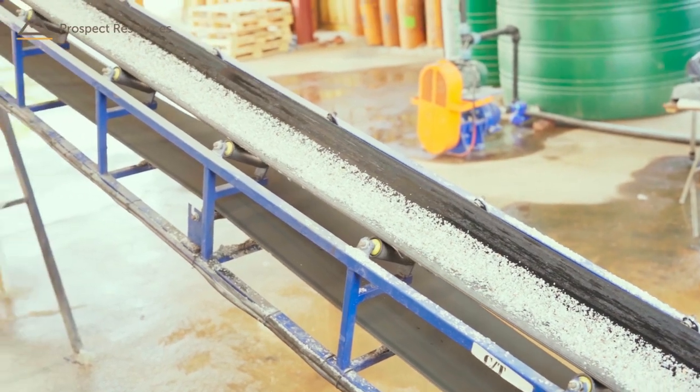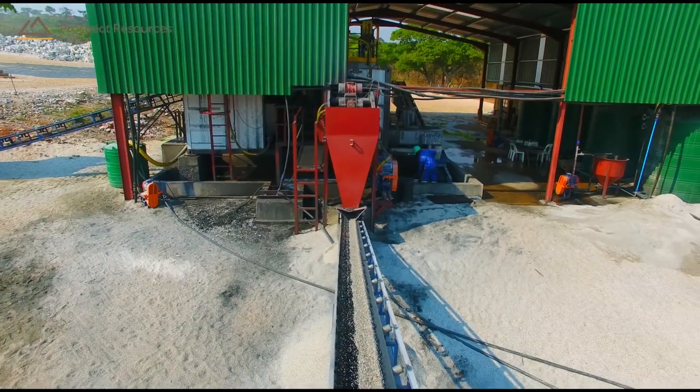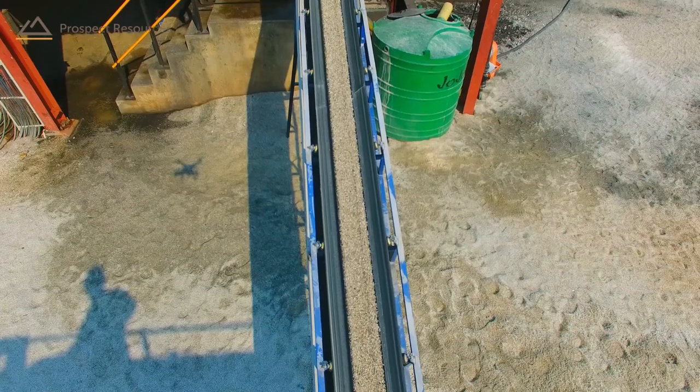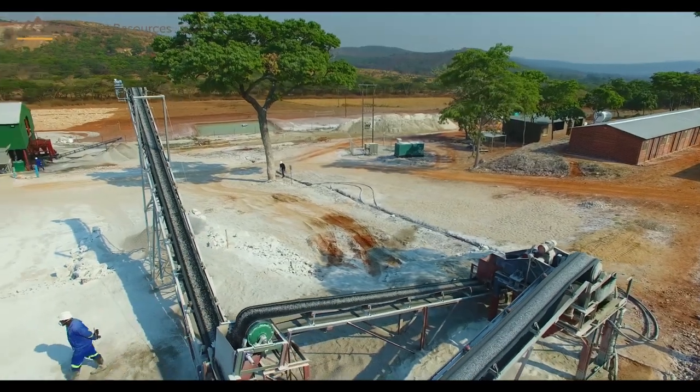The DMS plant is container-based with both primary and secondary screening, is fully automated, and has been configured to supply the maximum data pertaining to the operations. There are belt weighers on the feed and discharge conveyors allowing accurate production data in real time.